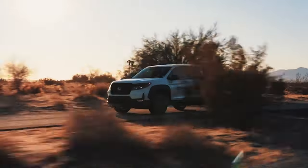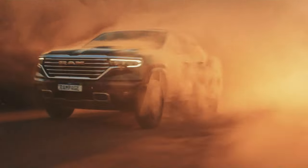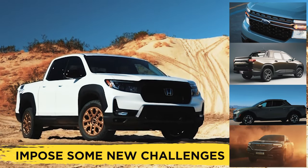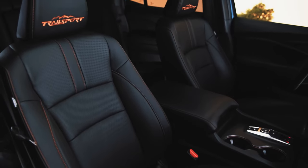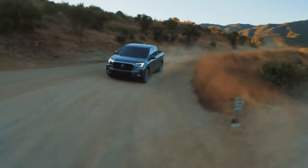The Honda Ridgeline is still the only unibody midsize pickup truck on the market, but the emergence of an even more compact segment that defies traditional truck-related values will certainly impose some new challenges on Honda's only pickup truck offering. The Ridgeline, too, defies the standard format and instead focuses on gizmos typically found elsewhere that revolve around the driver's comfort and convenience rather than the truck's utility and capability.